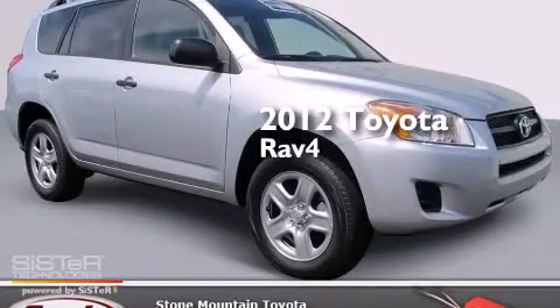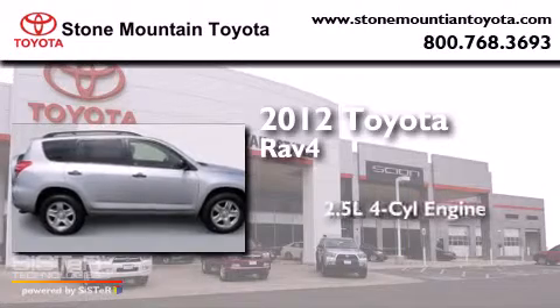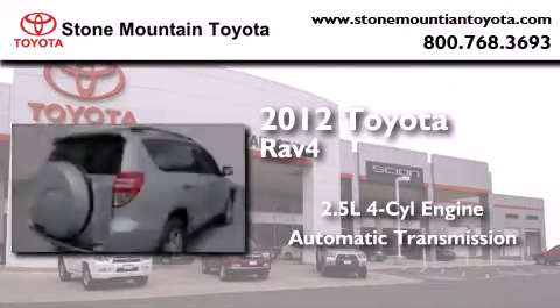This is a certified pre-owned 2012 Toyota RAV4. It has a 2.5 liter 4-cylinder engine, an automatic transmission, and 4-wheel drive.